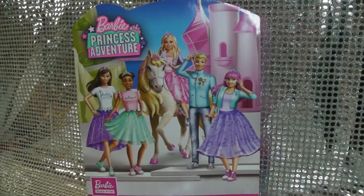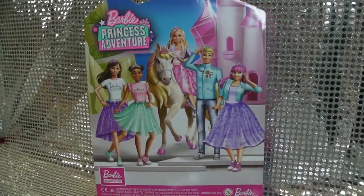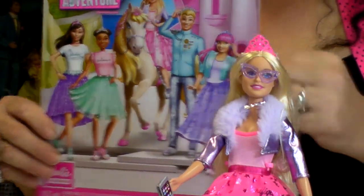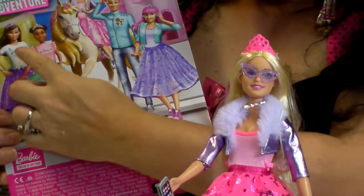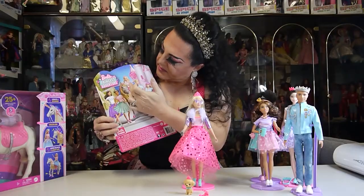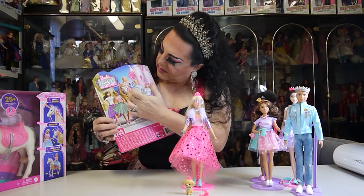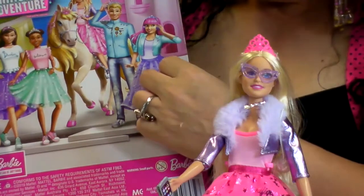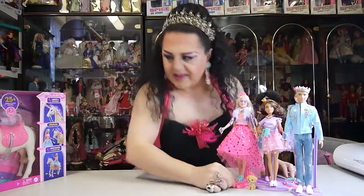I don't know if you've noticed, but although I don't have Daisy, Therese isn't actually on the back of the package either. You've got Renee, Nikki, Barbie, Ken, and Daisy — but Therese is not on there.